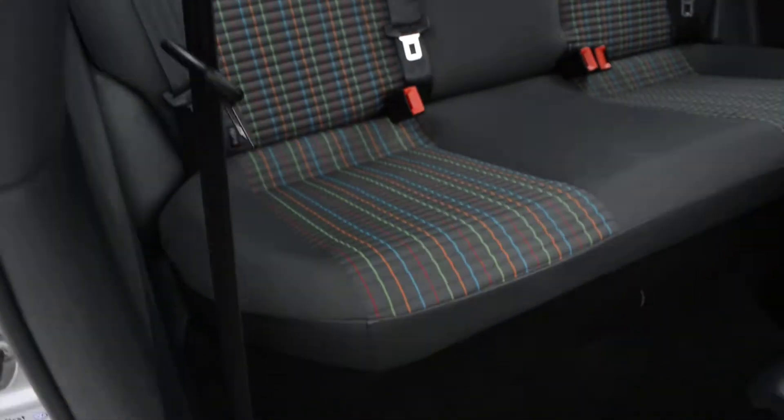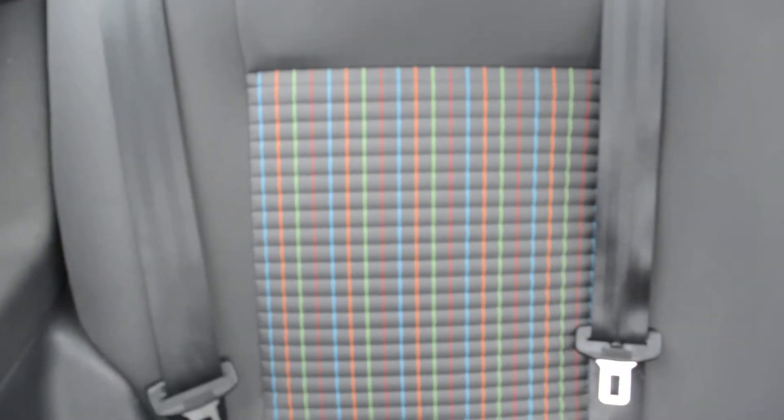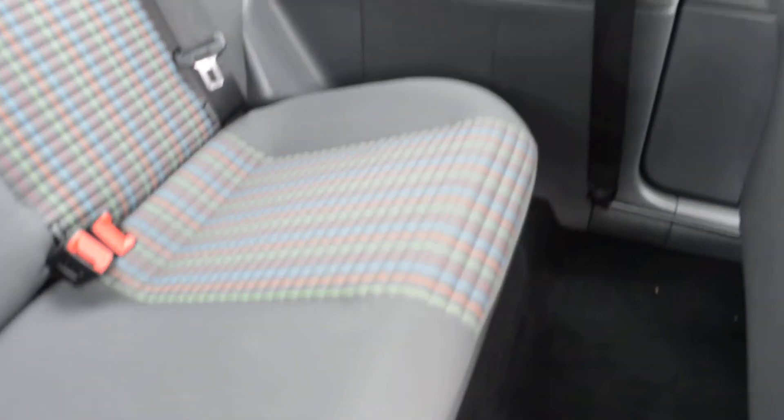In the rear of the vehicle we have a fabric interior with nicely colourful multi-coloured striped seats that give a bright, attractive look on the inside of the car. We also have moulded armrests on both doors, three rear head restraints, plenty of leg room for passengers, and two cup holders.